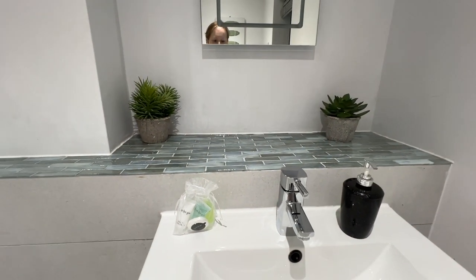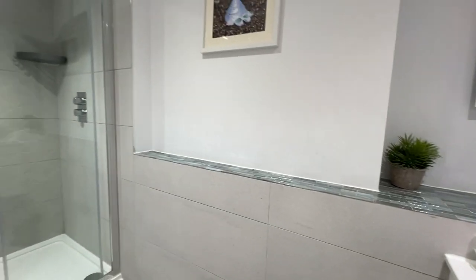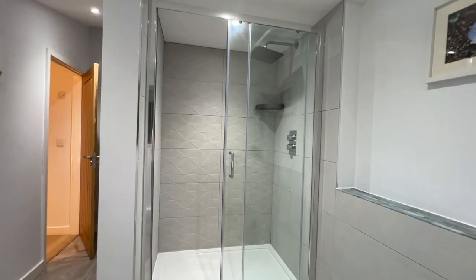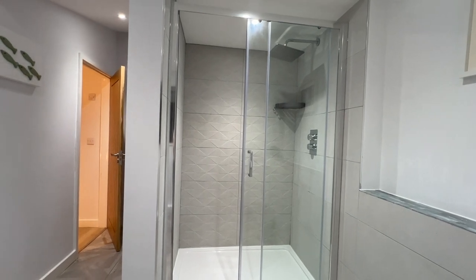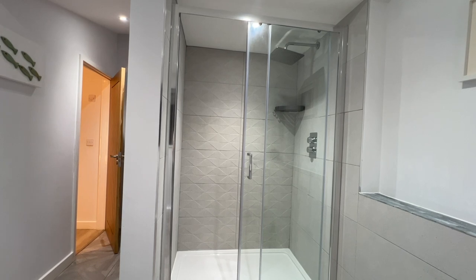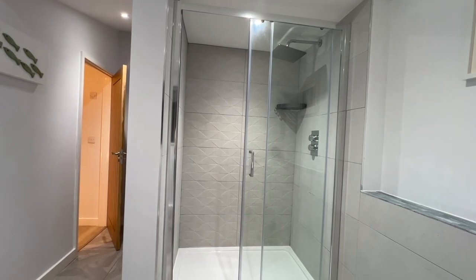There's a little faux plant in there as well, and a really nice big double shower — or maybe one and a half — big anyway. It's a nice waterfall-style shower. Lovely.